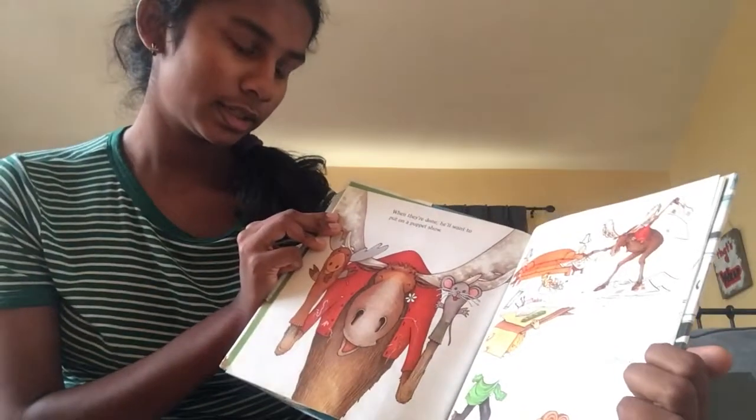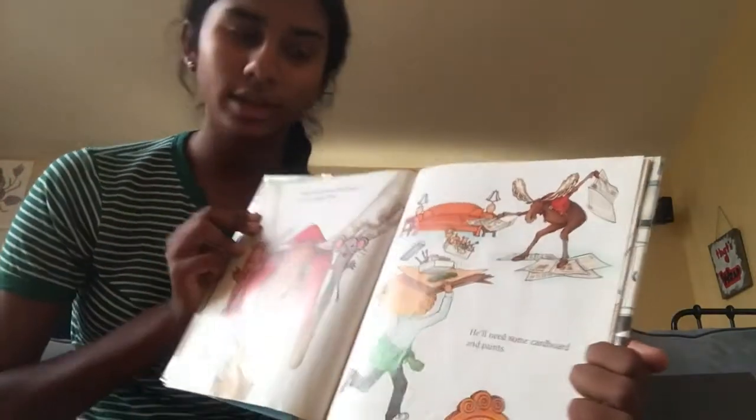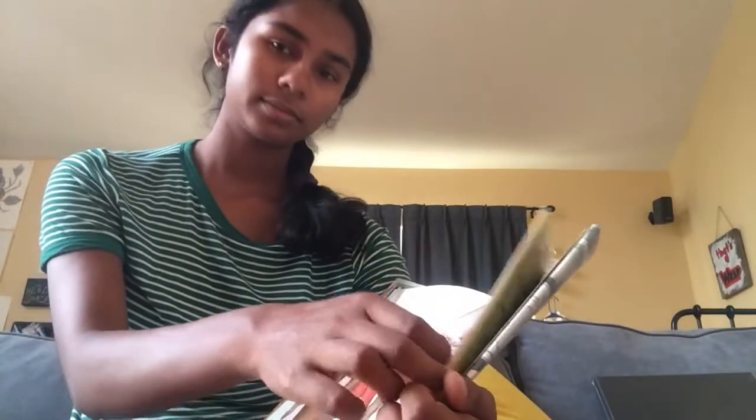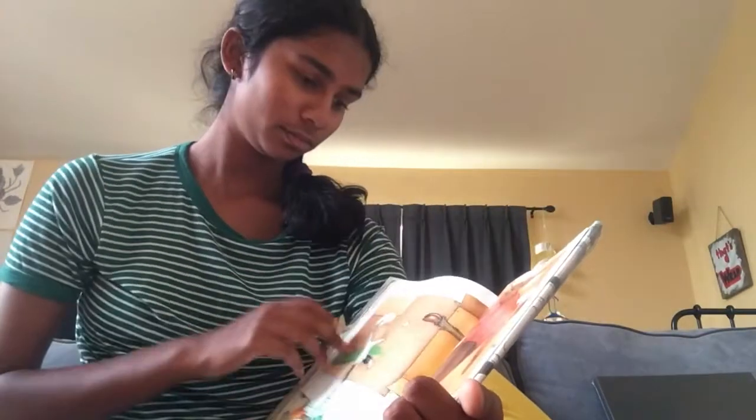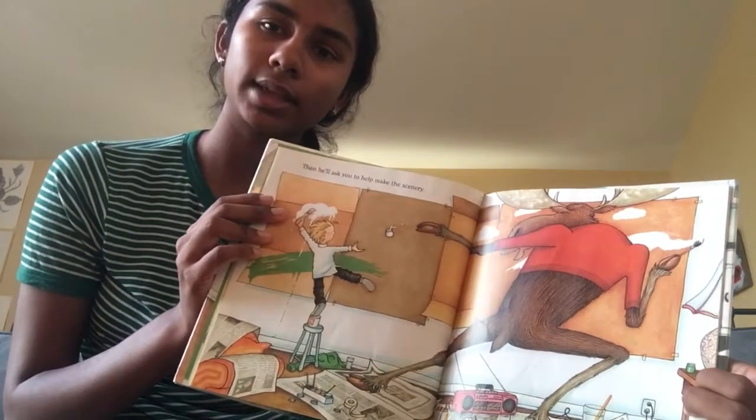When they're done, he'll want to put on a puppet show. He'll need some cardboard and paints. Then he'll ask you to help make the scenery.